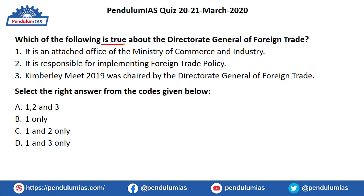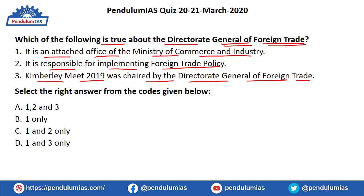The next question is: which of the following is true about the Directorate General of Foreign Trade? Questions related to economics are generally asked in the UPSC Civil Services Prelims examination. The statements are: (1) it is an attached office of the Ministry of Commerce and Industry; (2) it is responsible for implementing foreign trade policy; (3) Kimberly Meet 2019 was chaired by the Director General of Foreign Trade. The correct answer is option A — all three statements are true.